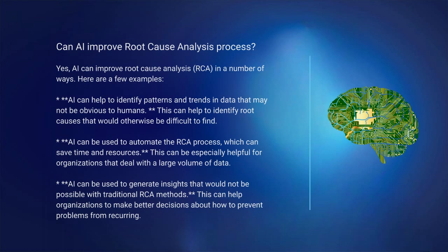Number 1: AI can help to identify patterns and trends in data that may not be obvious to humans. This can help to identify root causes that would otherwise be difficult to find. Number 2: AI can be used to automate the RCA process, which can save time and resources. This can be especially helpful for organizations that deal with a large volume of data.